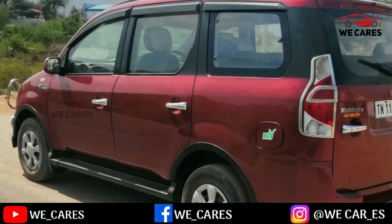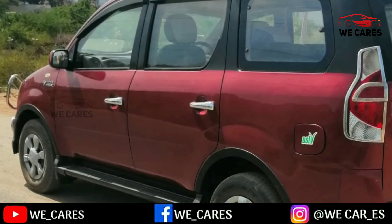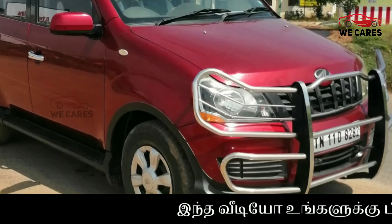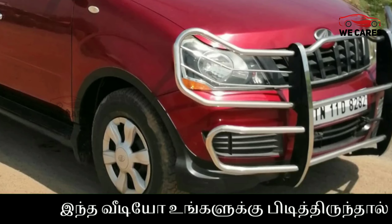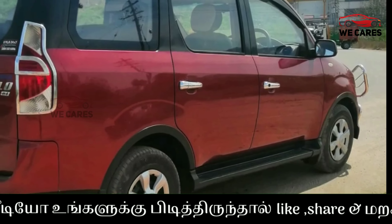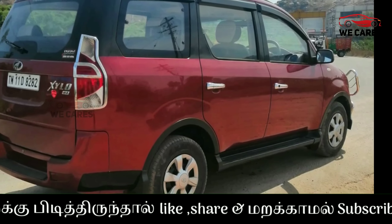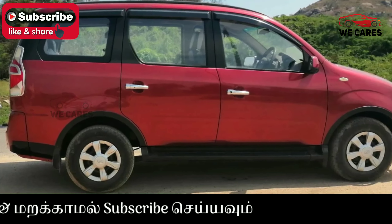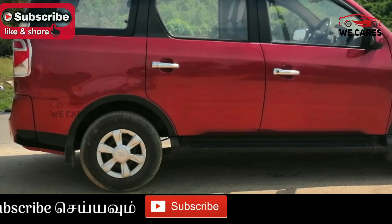The car is red in color. It has a touchscreen and a reverse parking camera. The tires are in good condition. The front has a bumper, and the rear tail has a chrome finish.